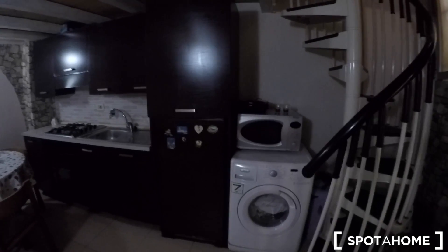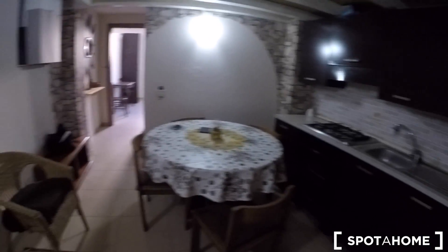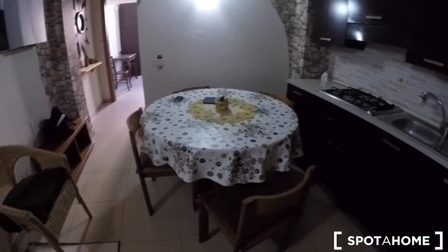This is the kitchen. It's fully furnished with a washing machine, microwave, a sink, stove and oven, and there's also a really comfy table and two armchairs.